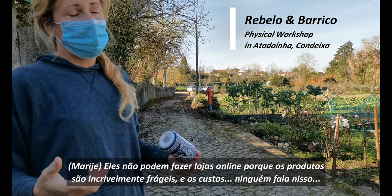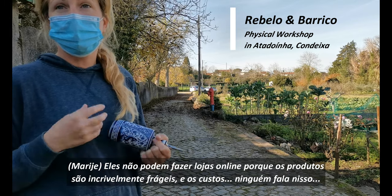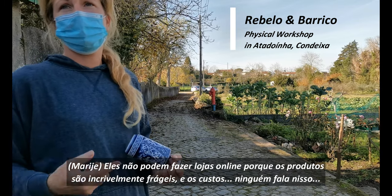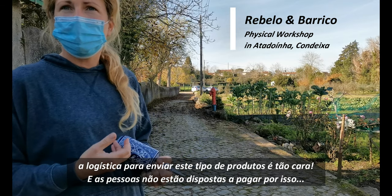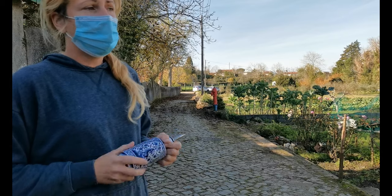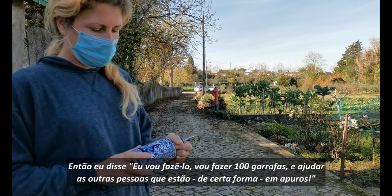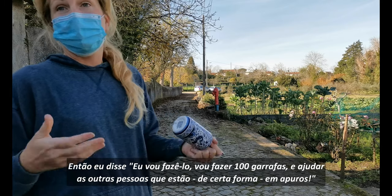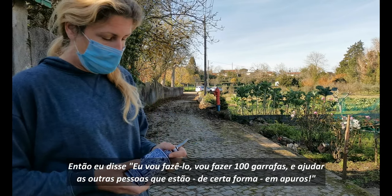Not at all. They can't do web shops because the products are so incredibly fragile. And nobody talks about the logistics to ship — it's very expensive, and people are not willing to pay for that. So I decided I'm going to make a hundred bottles and support other people who are also in trouble.